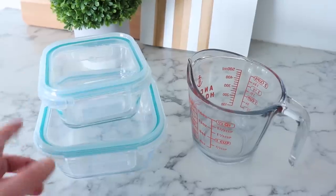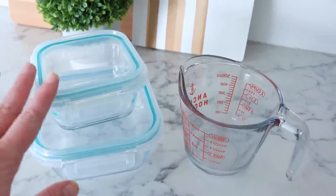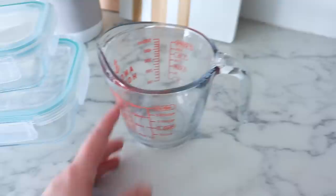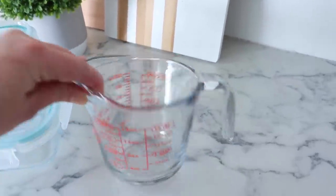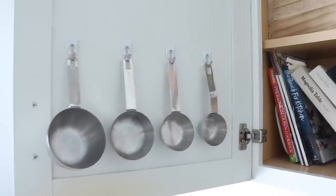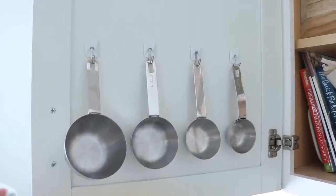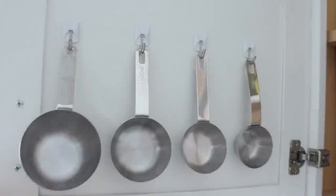Glass storage containers are great because they don't stain, they seal really well, and you can put them in the microwave without the lids. If you don't want to store a bunch of measuring cups and measuring spoons, just get a glass liquid measuring cup — these are amazing and something I've always had in my kitchen.